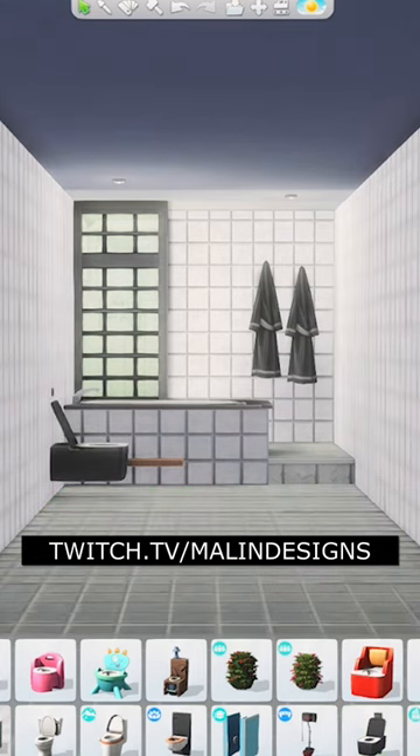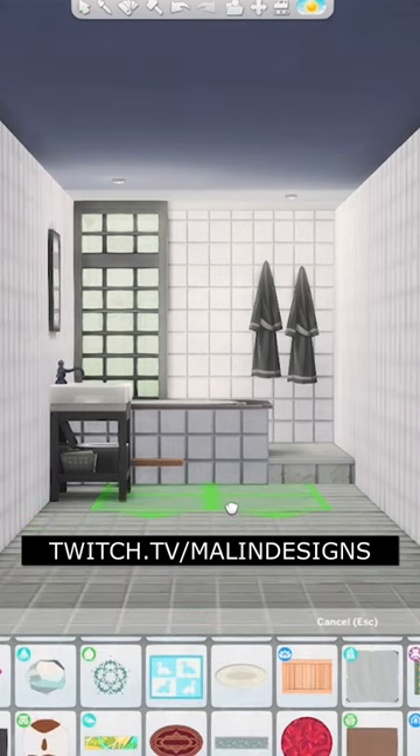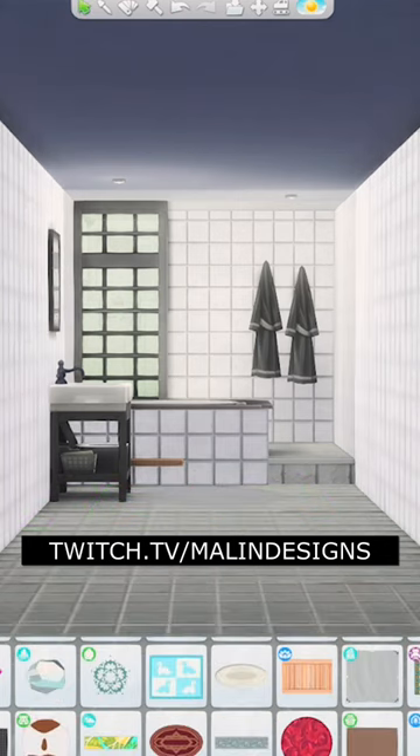I want to say that I do stream on Twitch, so if you want to see me build live, it's one of the designs just like it is here. Also, leave a comment on what you want me to build next.